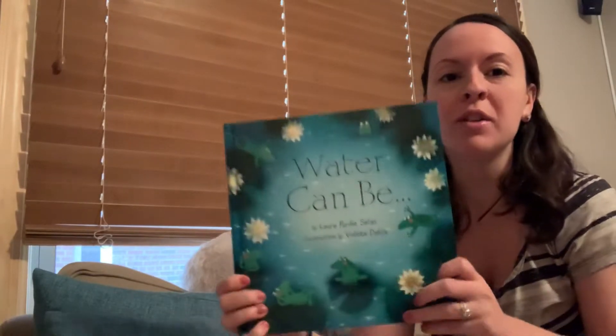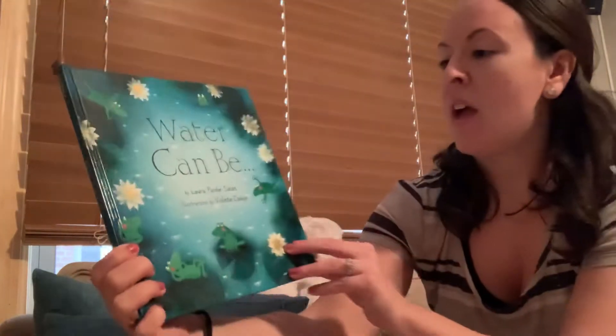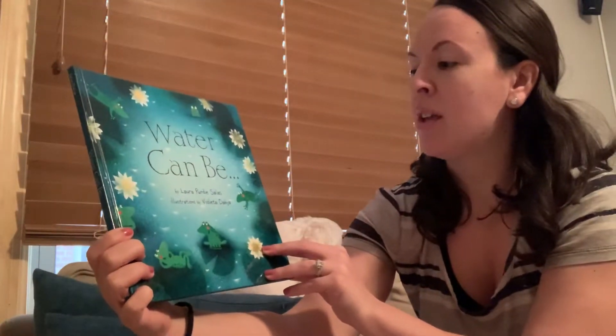Hi everyone! We're going to read our first book today. Here with my dog, Dale — he's going to be in the background. So our first book is called Water Can Be, and it's by Laura Purdy Salas.